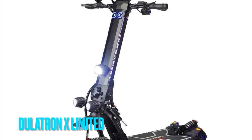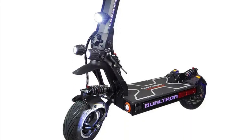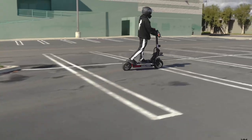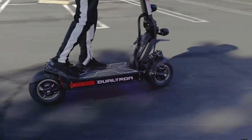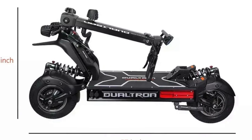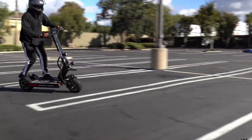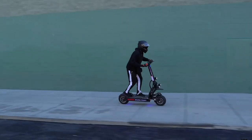Number 1, the Dualtron X Limited features a dual battery system, with a 5040Wh main battery and a 220Wh sub-battery, enabling incredible distances and speeds. With a thrilling top speed of 70 miles per hour and an impressive range of 100 miles on a single charge, you can embark on extensive journeys without concern.